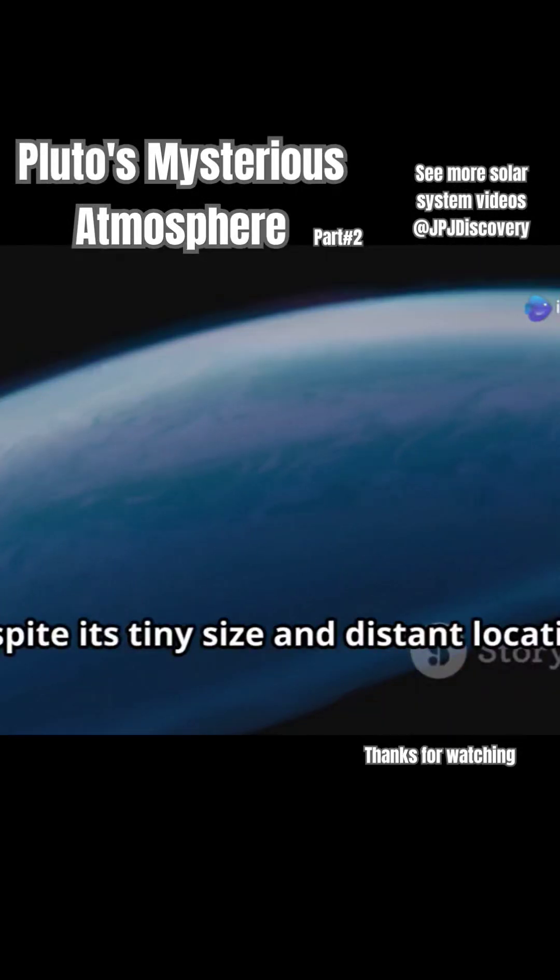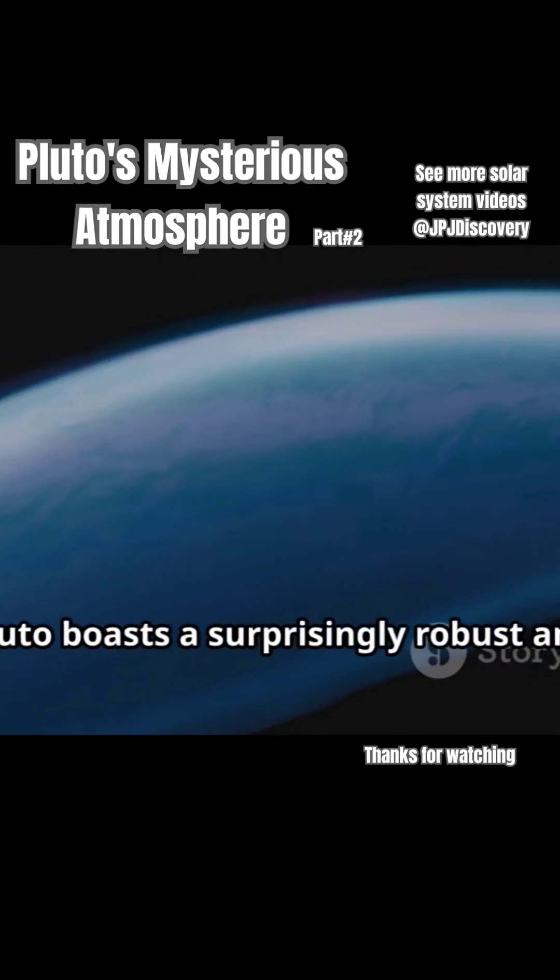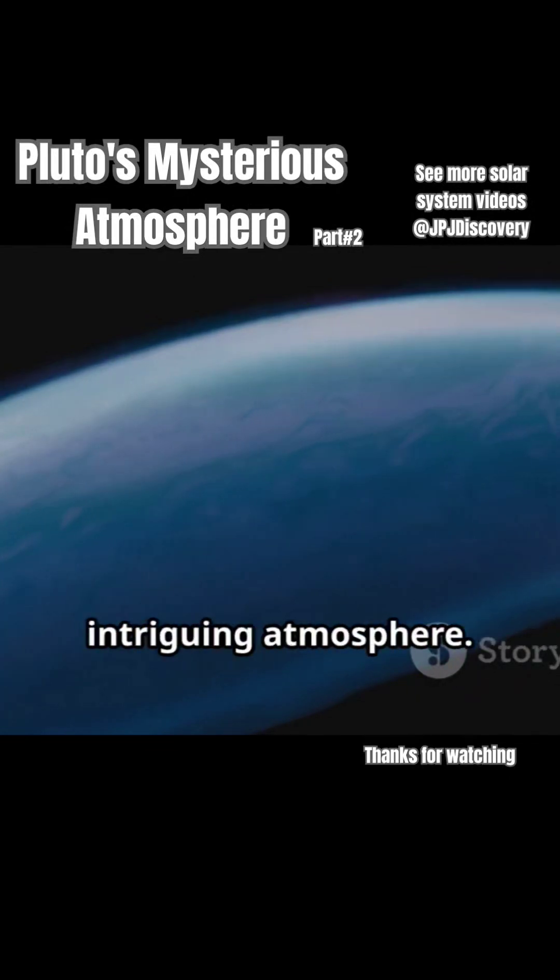So there you have it. Despite its tiny size and distant location, Pluto boasts a surprisingly robust and intriguing atmosphere.